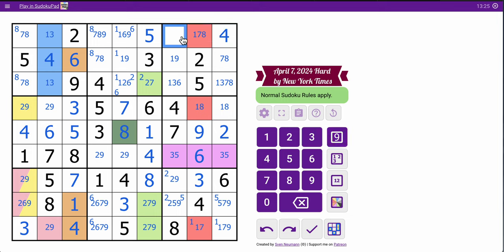This cell is not 2, 4, 5, 7, 8. This is strictly 1, 3, 6, or 9.